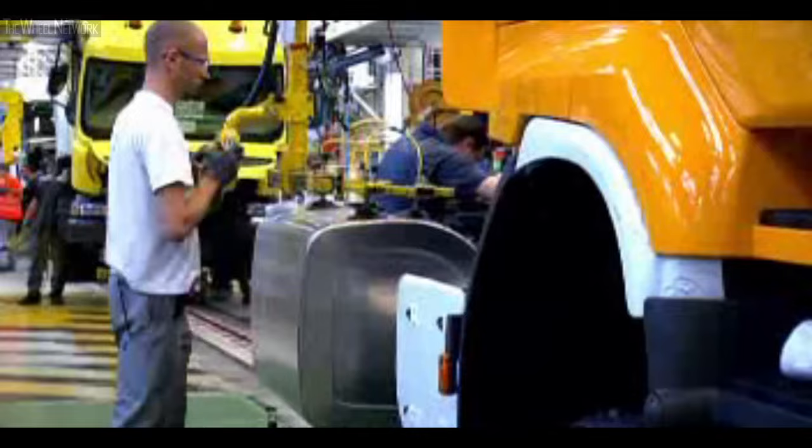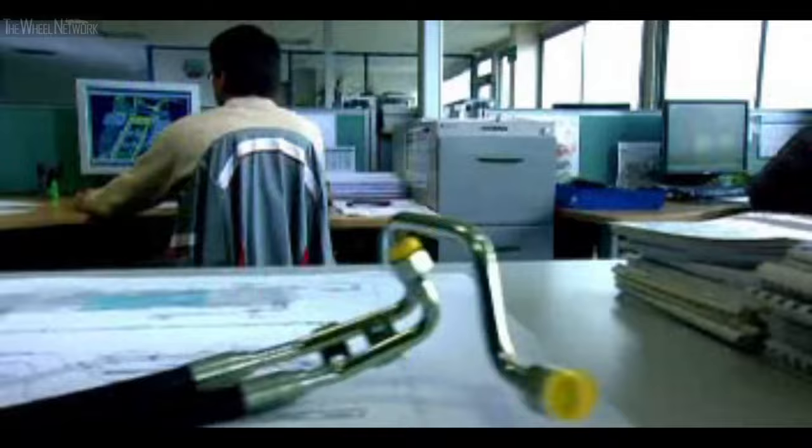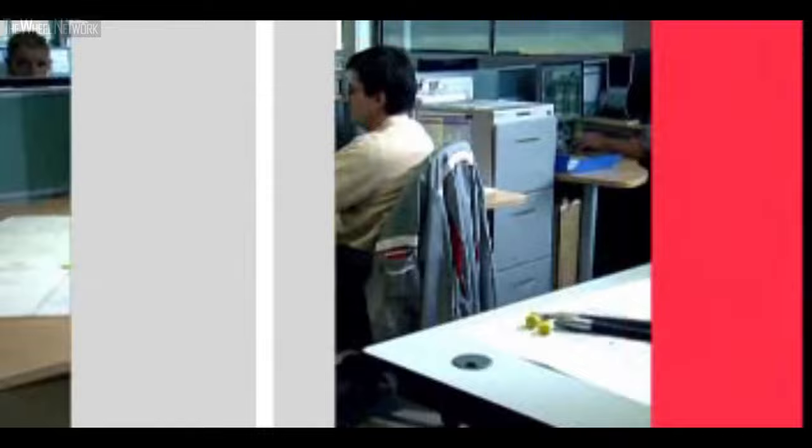40% of all the vehicles assembled on the line undergo specific technical modifications. The optional features department has its own design and engineering office, as well as a specialised workshop, and offers a variety of technical solutions for the entire Renault Trucks range, to meet the specific professional needs of customers.